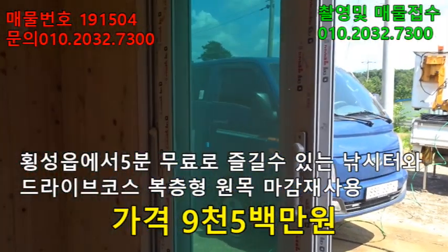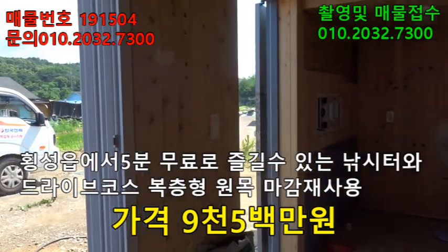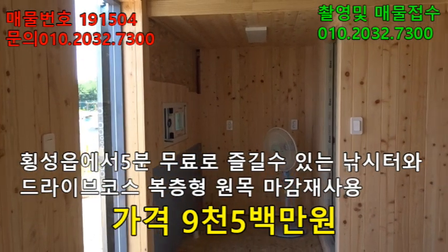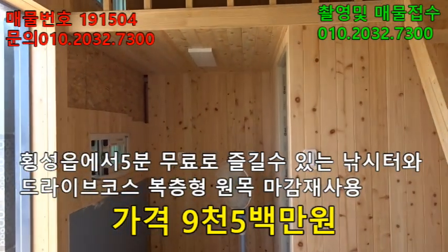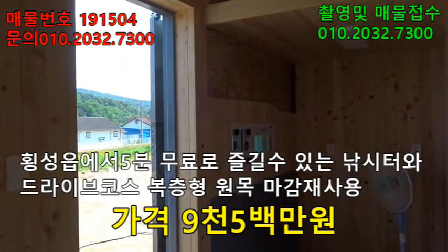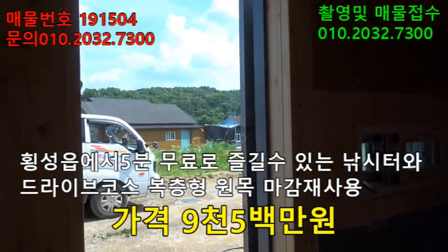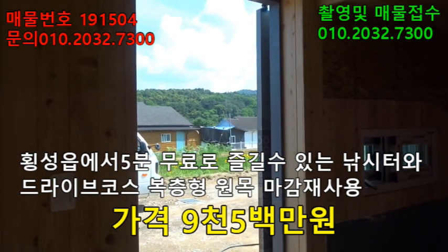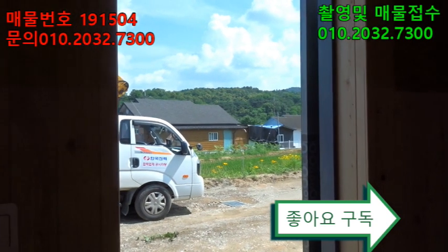전체 부지는 620평방미터, 약 200몇 평 정도 됩니다. 이 물건의 총 매가는 9,500만원입니다. 저수지가 있고, 낚시하시는 분들에게 굉장히 좋고, 드라이브 코스가 좋고, 횡성읍에서 한 5분 정도밖에 안 떨어져요. 행정동도 횡성읍이니까 관심 있으신 분들은 연락 주시기 바라고요. 우측 하단 구독 버튼 눌러주시면 저희한테 많은 힘이 됩니다, 구독은 공짜니까요. 땅은 620평방미터, 농막은 복층 포함 9평형, 총 매가 9,500만원입니다. 관심 있으신 분들은 좌측 상단으로 연락 주시기 바랍니다. 산골 전원주택 이야기였습니다, 감사합니다.